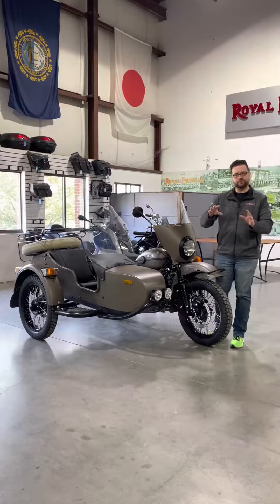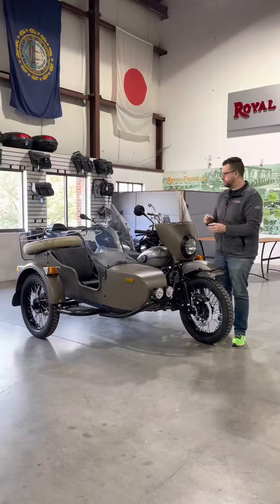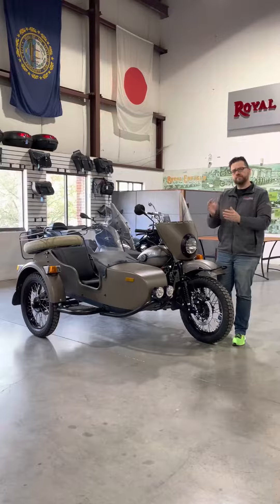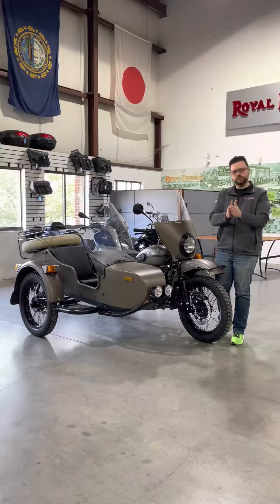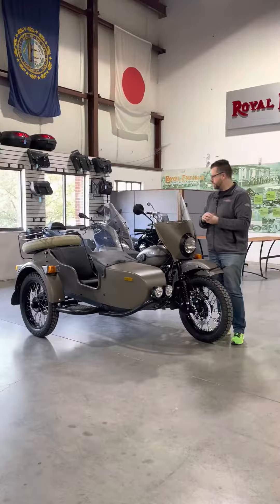This is a 749cc boxer twin with revised engine characteristics as well as fuel injection, which have bumped it up from about 31 miles per gallon for the older models to 37 for the newer ones, giving you roughly 170 miles on the tank.